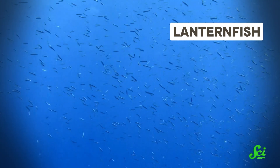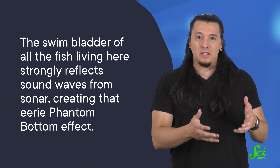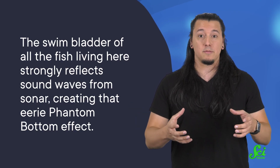Lanternfish may be the most common larger creature found in these layers — maybe even the most widely distributed fish species on Earth. These small creatures make their own light, a handy tool when you live in the depths of the ocean where illumination is scarce. And it's the swim bladder of all the fish living here, including the lanternfish, that strongly reflects sound waves from sonar, creating that eerie phantom bottom effect.